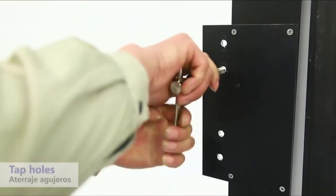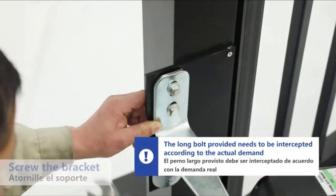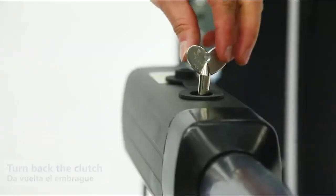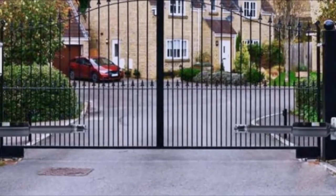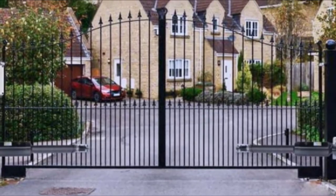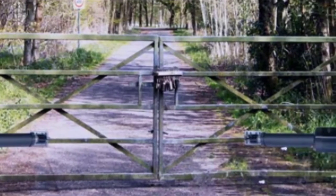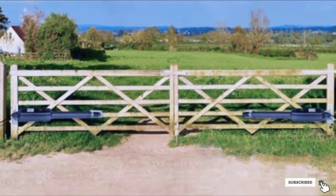This versatile gate will open inward or outward and offers several power options. It includes a power supply that plugs into a standard outlet and works with a 12-amp battery and a solar panel. Other features include a sensor that stops the gate if it encounters an obstruction, and an adjustable auto-close feature with a range of 3 to 120 seconds.